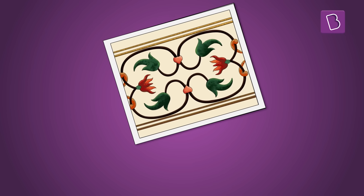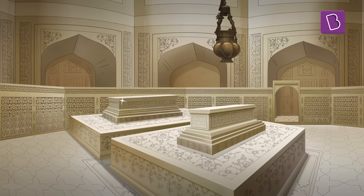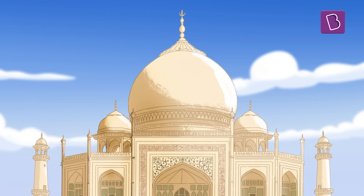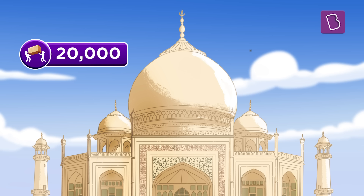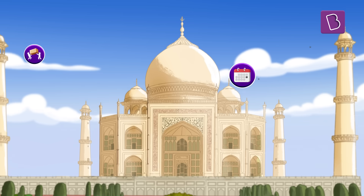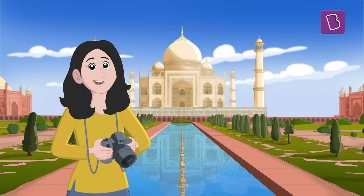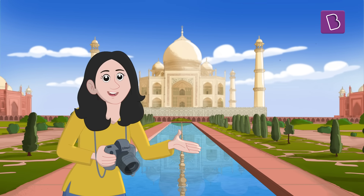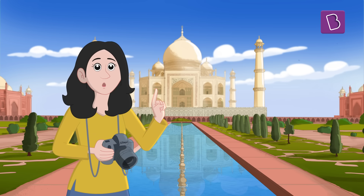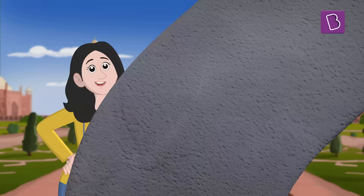Made of precious gems and high-quality materials from all over the world, not to mention a whopping 20,000 workers who worked for around 16 years to complete the glorious Taj Mahal. Is that what makes the Taj Mahal so remarkable? Or does design have an influence of mathematics making it one of the wonders of the world?